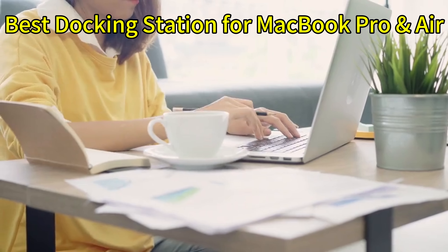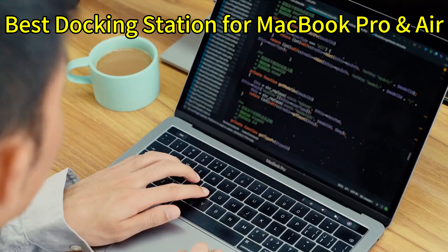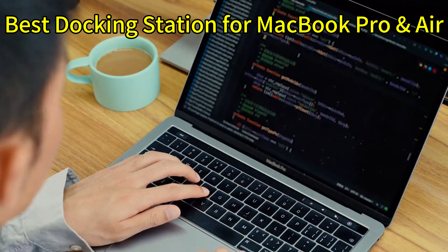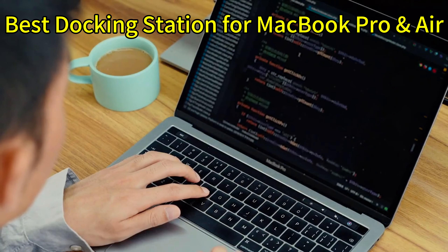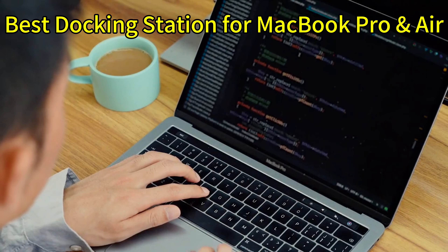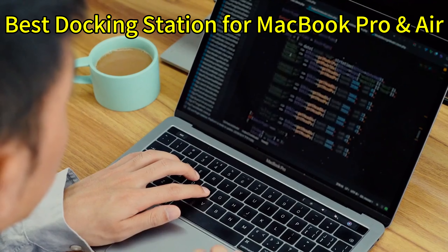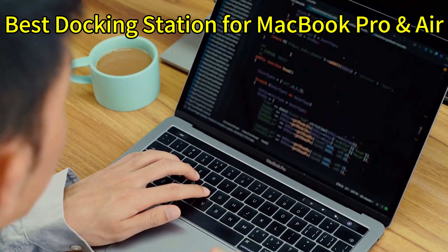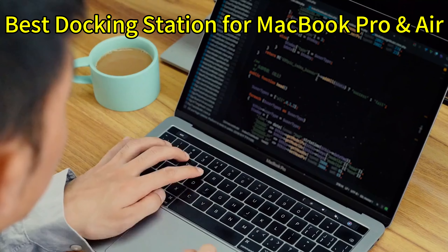Over the past few months, I've tested out countless options to bring you the cream of the crop. I've narrowed it down to my top 5 favorites. We will dive into aspects like port selection, display support, charging speed, build quality, design, and usability features. If you've ever struggled with limited ports or cable mess, this video is going to be a game-changer for you. So let's dive right in.